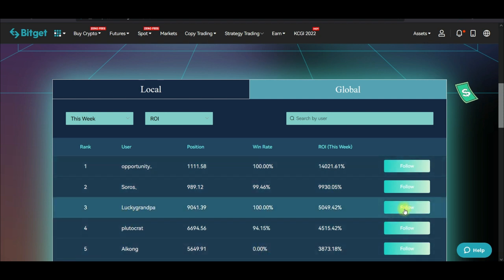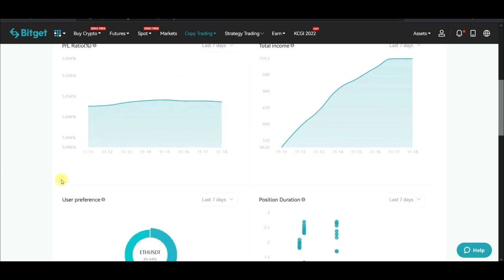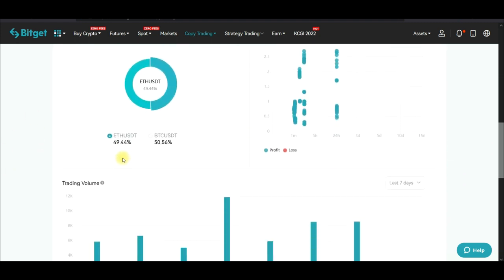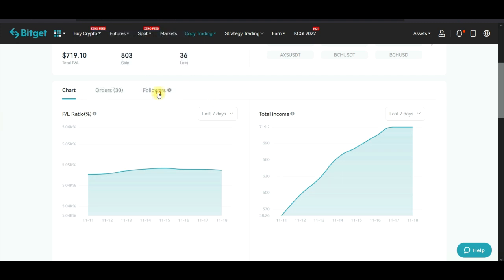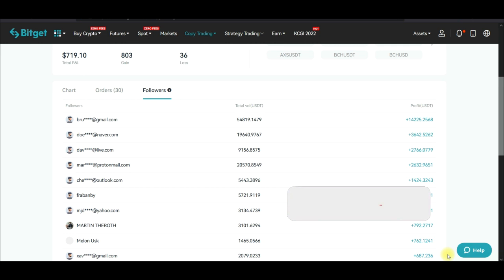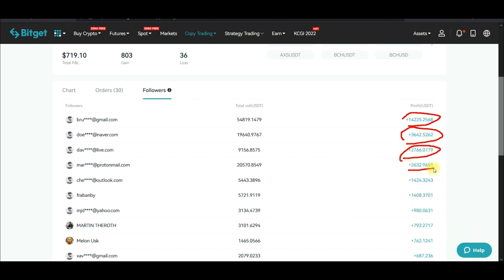Once you find a trader you like, click "Follow" and it will open up all of the statistics. You can see that out of 839 trades, 803 were winning trades. You can scroll down to see the trading graph, notice that this person trades Ethereum and BTC most of the time, and check out the followers copying this trader along with the profits they are making.